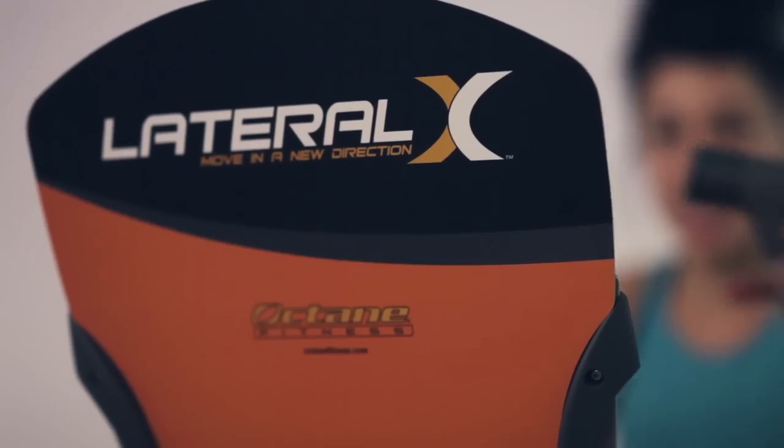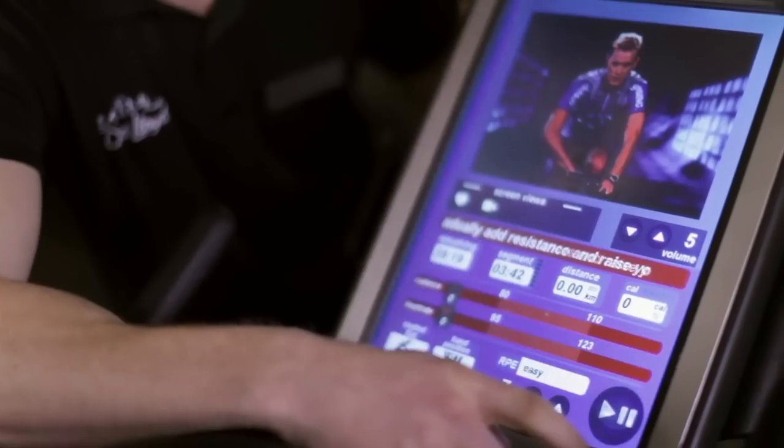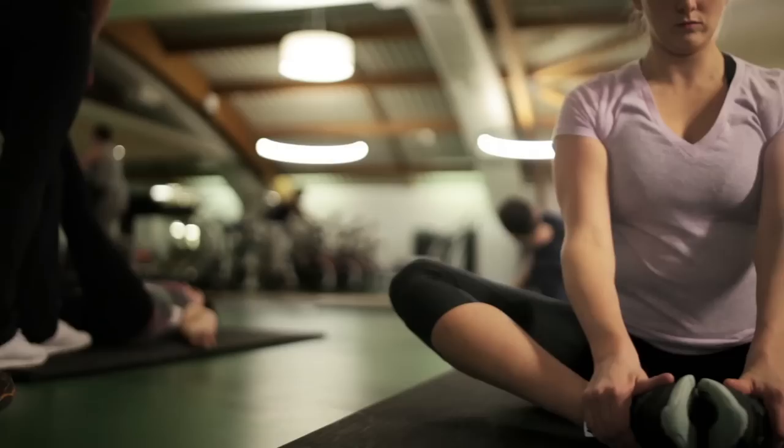The cardio zone is devoted to cardio equipment, all of which has the latest personalised viewing screens and technology to ensure that sessions are efficient, entertaining and motivational, giving you a more exciting and immersive experience.